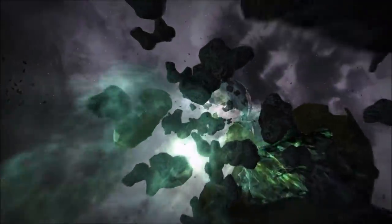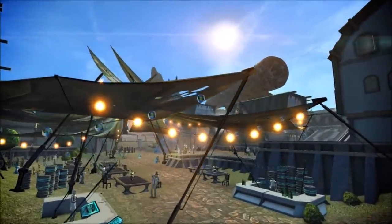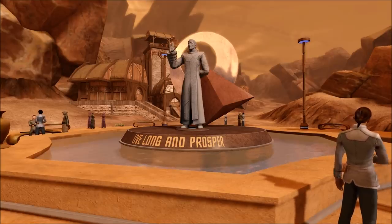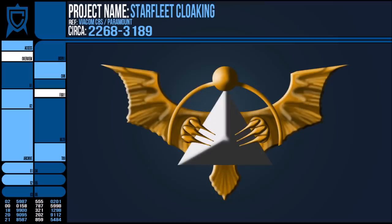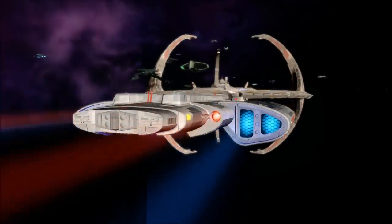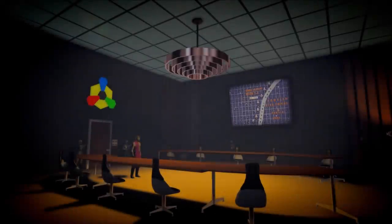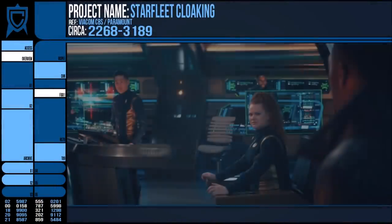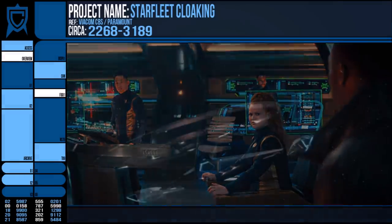In 2387, the Romulan supernova occurred and wiped out Romulus, Remus, and several other Star Empire worlds. What happens after is still being written, but it is known that eventually the unification of Romulus and Vulcan resulted in the founding of Nivar — the renaming of Vulcan to the dual home of Vulcans and Romulans. As Vulcan was a UFP member world, this would have meant that the Romulans, no longer under the banner of the Star Empire, would also have allied with the Federation. As such, a continued ban on cloaking tech would have been unnecessary, and the Treaty of Algeron was annulled. In beta canon, Romulus joined Starfleet around the 26th century. What is certain is that Federation starships had cloaking devices on them by the 32nd century.